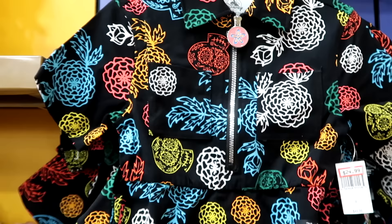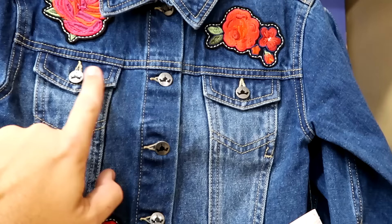They still have a bunch of those denim jackets — really nice quality with all the princess crowns on the buttons and lots of embroidered flowers. $25 marked down from $50.